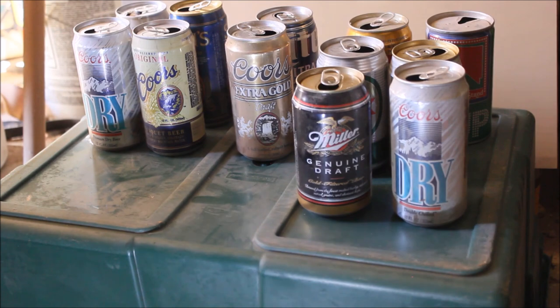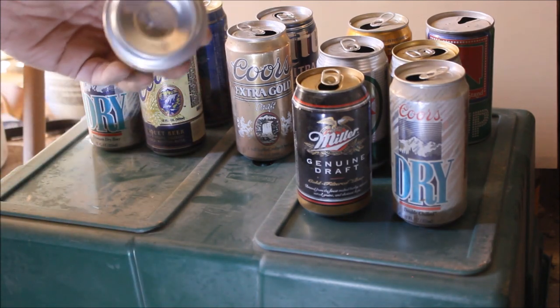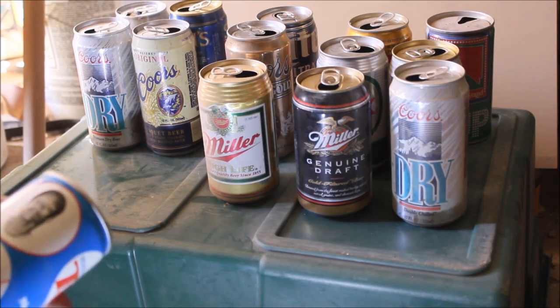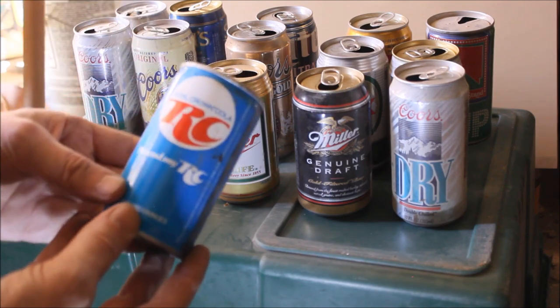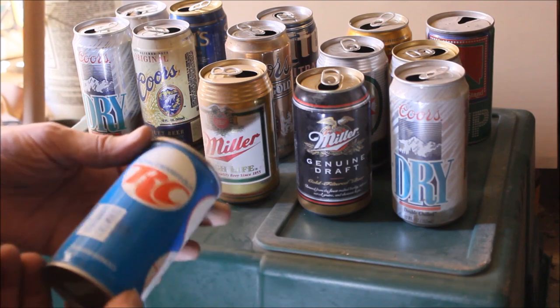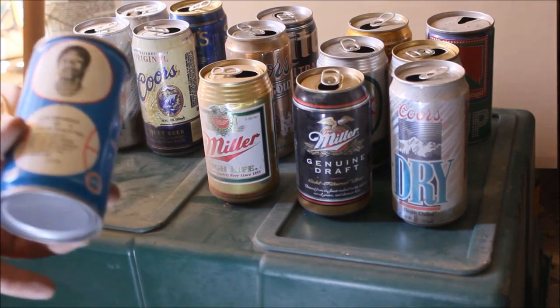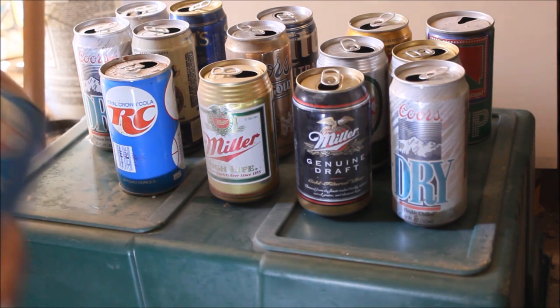Miller Draft and Coors Dry. We have a Miller semi-cone rocket bottom. And now we pull out some interesting cans here. We've got Me and My RC with Nate Archibald, the Basketball Series. Tin cans. Let's have a look at these — we've got several of these.